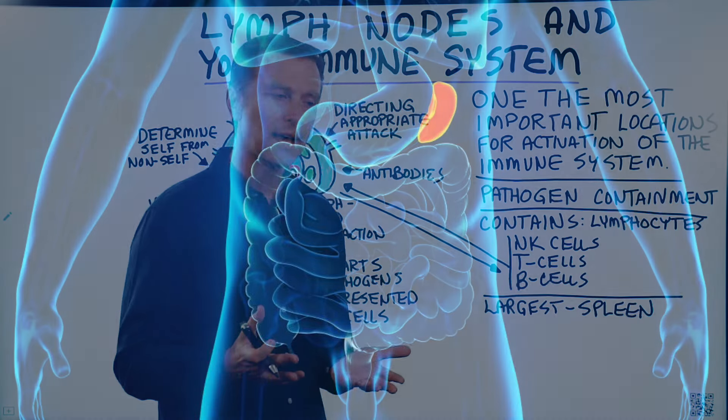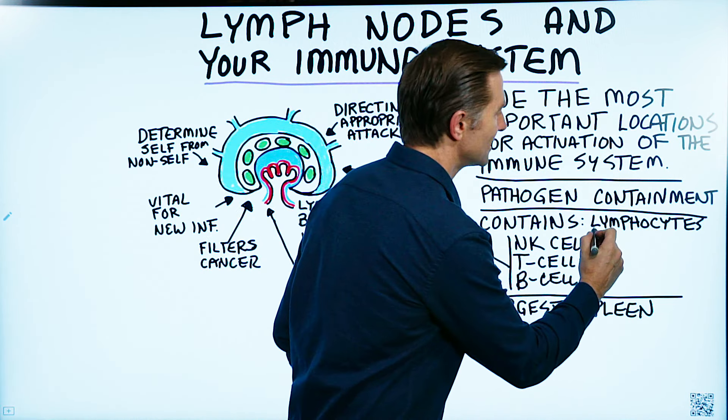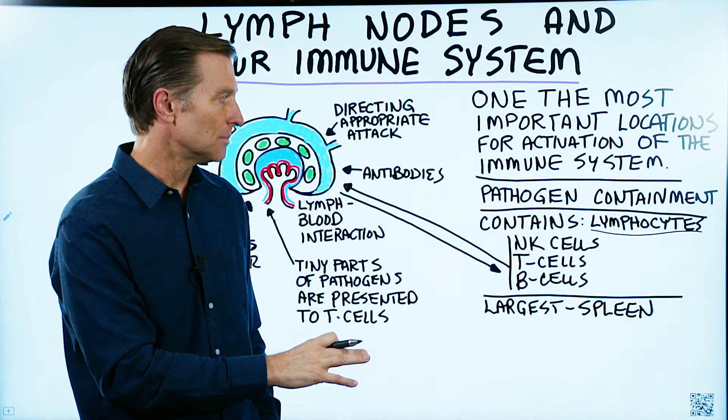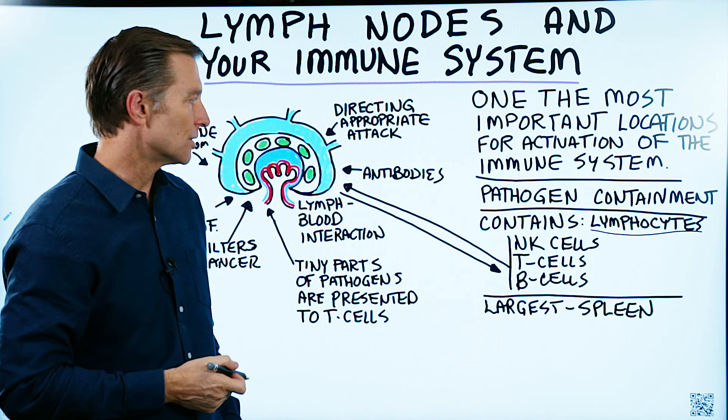Let's take a look at what is inside a lymph node. You have lymphocytes — immune cells that do their work inside the lymphatic system, but they can also come outside the lymphatic system and travel around to the tissues. There are three primary lymphocytes.